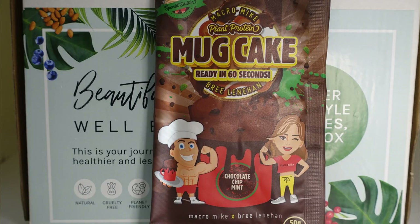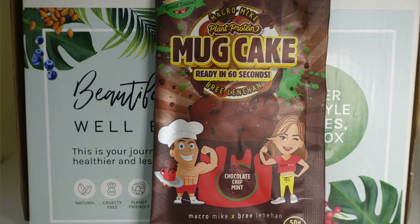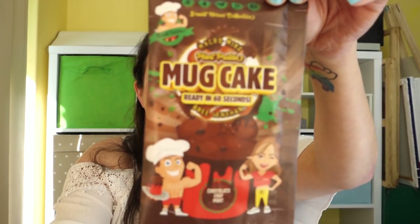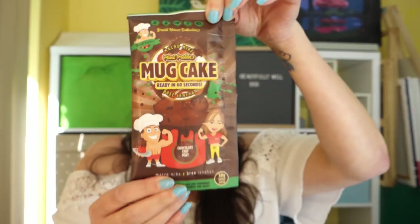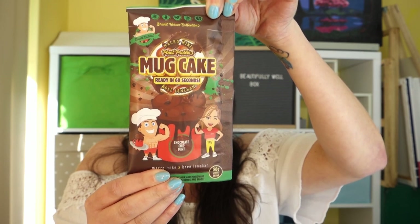First up we've got a Macro Mike mug cake — oh, it's chocolate chip mint! I love mint stuff, mint is my favorite. You just empty it into a mug, add some milk, then put it in the microwave for a minute and you get to eat delicious cake. Very excited about that.